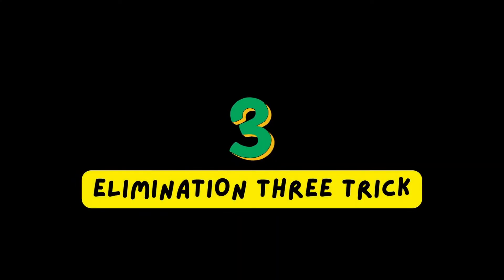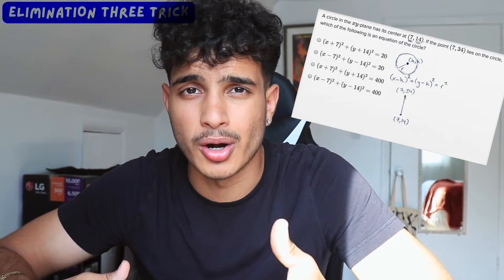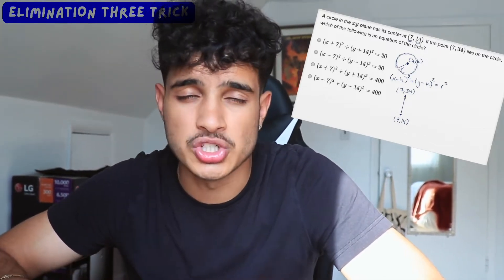Trick number one: the elimination three trick. This is more of a mindset trick where you use your choices to guide you — it's like doing a problem in reverse. The College Board gives you four choices on the math section. One is usually a trap answer, one is definitely wrong, and two choices are usually similar. The best way to solve these problems is to eliminate as you go: after step one, check if you can eliminate anything. By steps two and three, you're usually able to eliminate two choices.